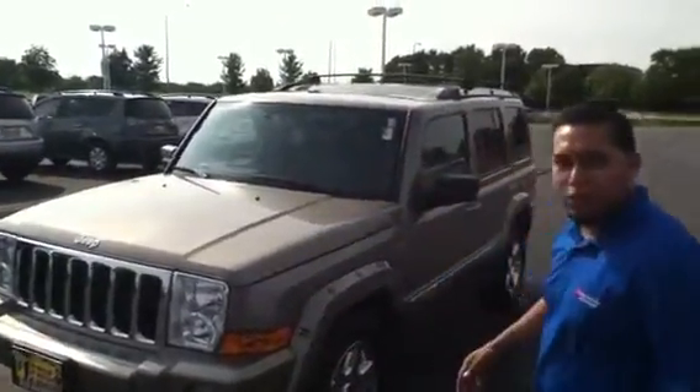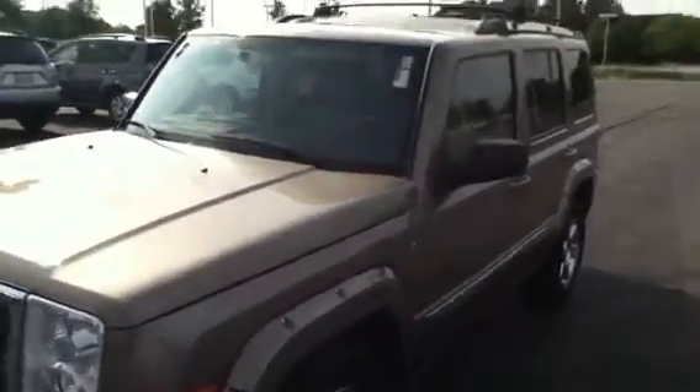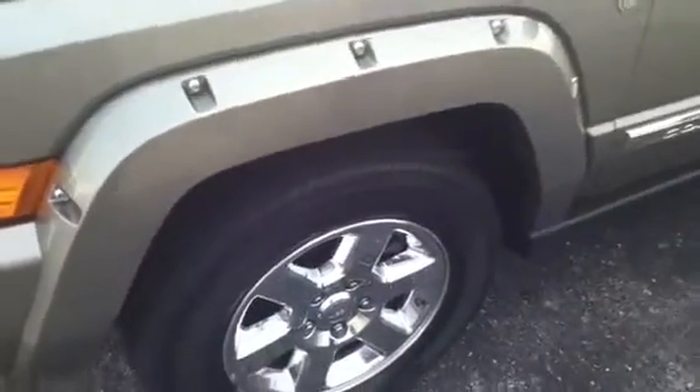Good evening Kristen, this is George here from Max Madsen Mitsubishi. This is the '06 Jeep Commander I was telling you about. It's completely loaded — it's got 86,000 miles, 17-inch wheels, and 4x4.